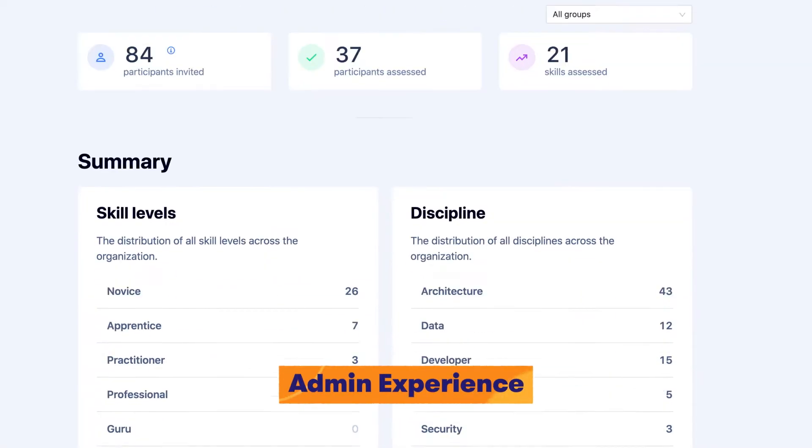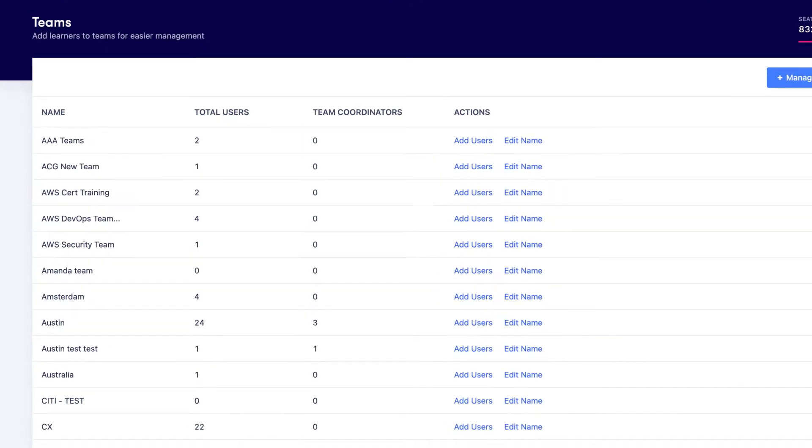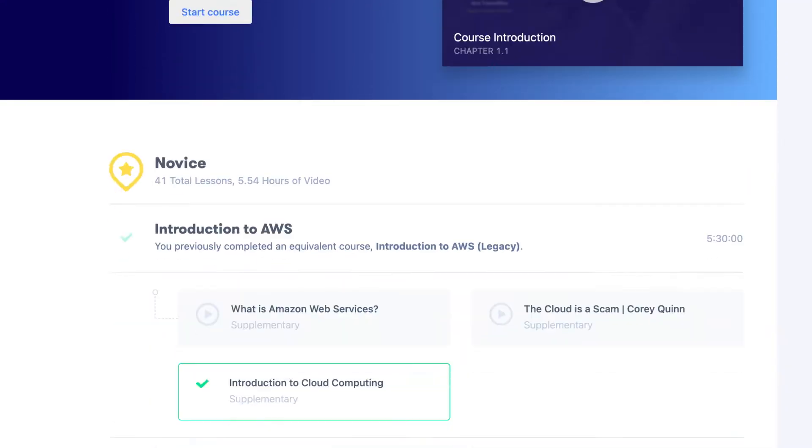Take stock of your crew's current skills, form teams and turn them loose on hundreds of courses and over 1,700 labs, or put them on learning paths proven to turn novices into gurus.